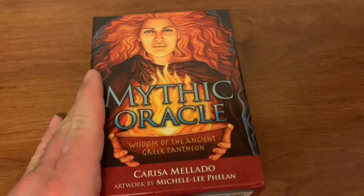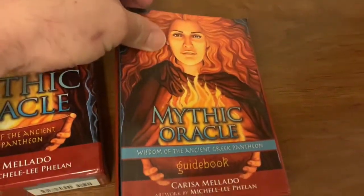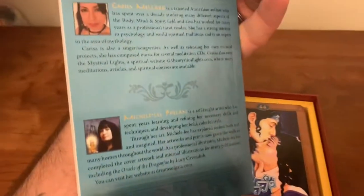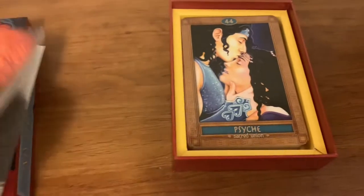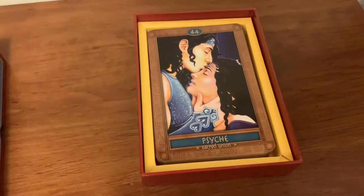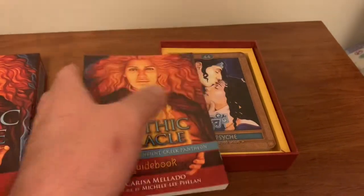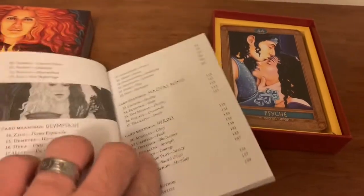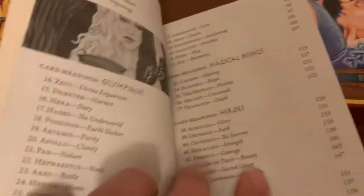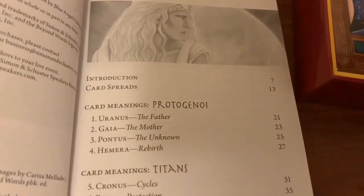What's cool about this box is that it's also a case for the cards, which is actually what I store them in. When you open it up, there's your guidebook with a little biography of the author and the artist. Speaking of Psyche — there she is. We just read about Psyche on the back of the box and she's the first one in there. The guidebook breaks up the cards in chapters by Olympians, magical beings and heroes, the Protogenoi and the Titans.